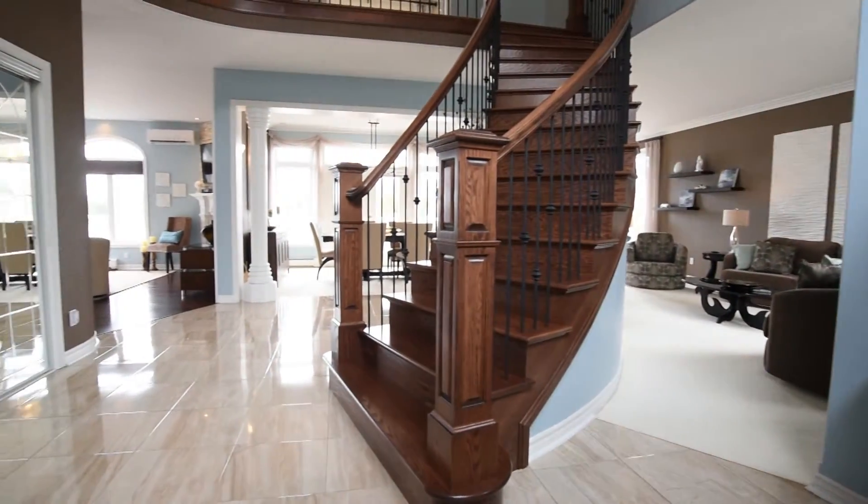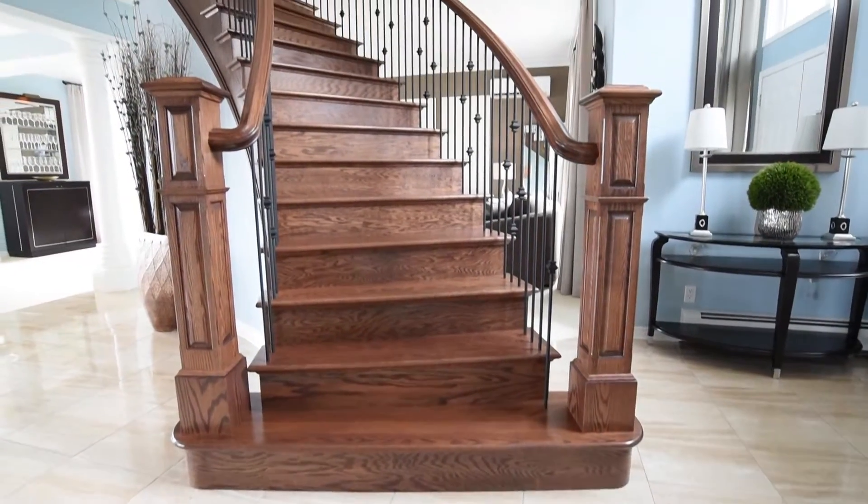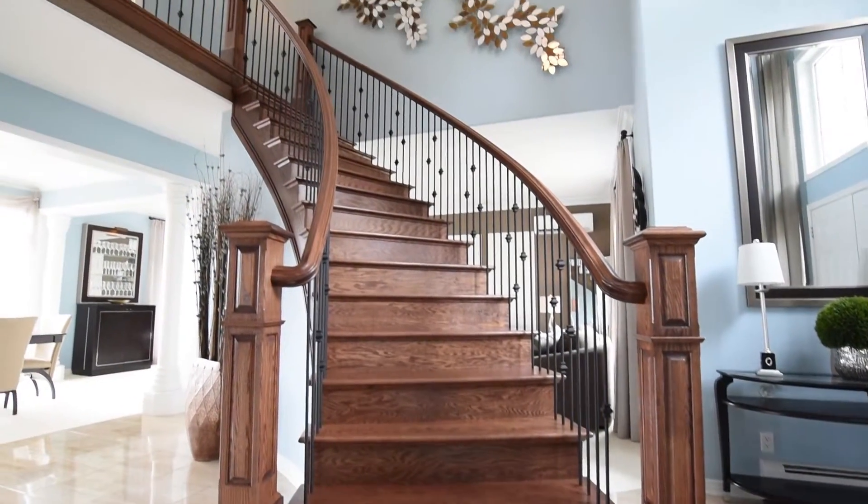The centerpiece of this home is a newly built curved staircase which leads to the upstairs bedrooms.